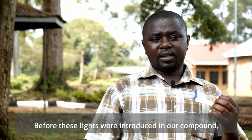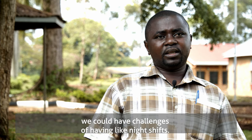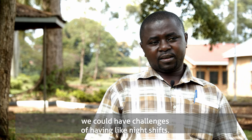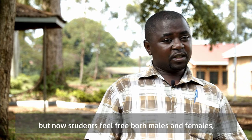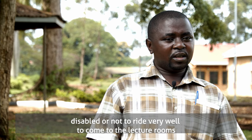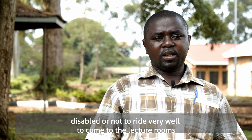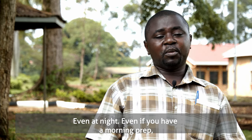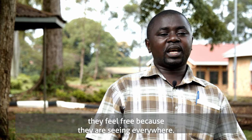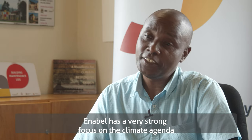Before these lights were introduced in our compound, we had challenges with night shifts. But now students feel free — both males, females, disabled or not — to write, to come to the lecture rooms even at night. Even for morning prep, they feel free because they can see everywhere.